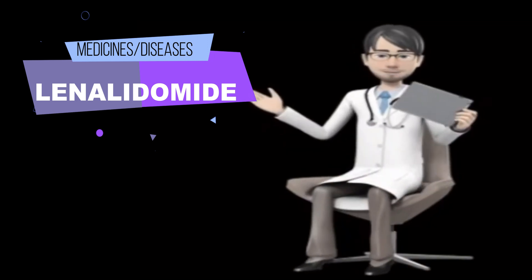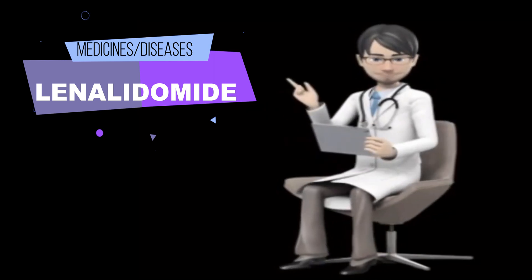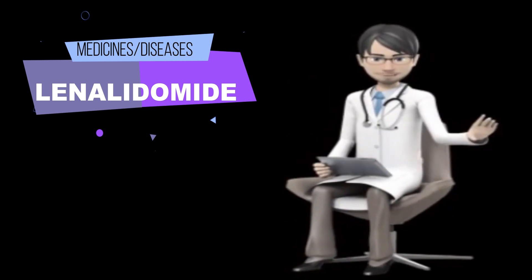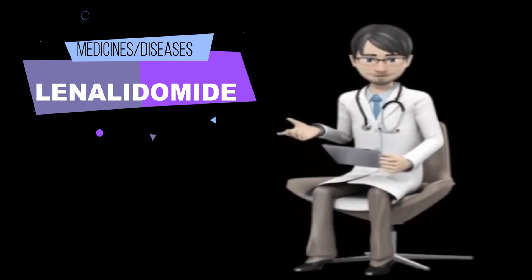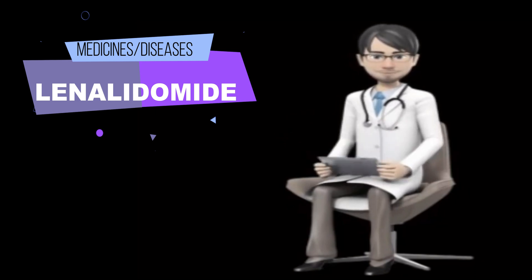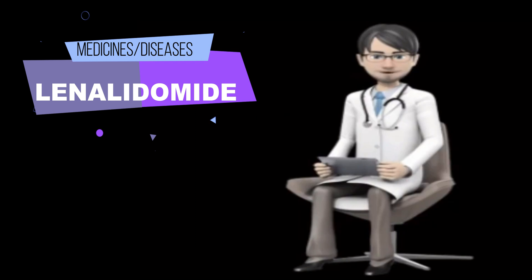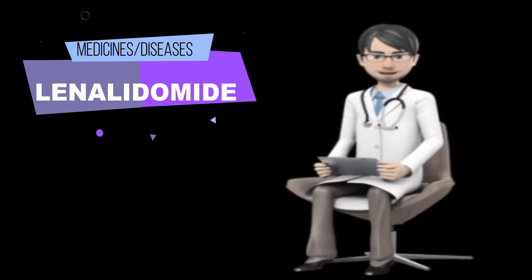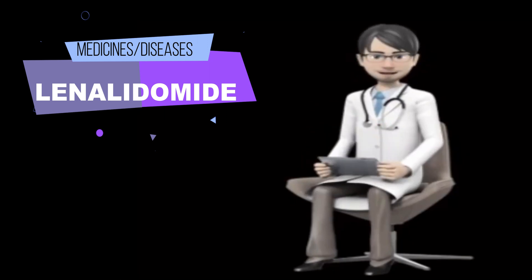If you experience any of these symptoms, call your doctor immediately or get emergency medical treatment: swelling of the face, throat, tongue, lips, eyes, arms, hands, feet, ankles, or lower legs; difficulty breathing or swallowing; hoarseness; fast, slow, pounding, or irregular heartbeat; seizures; rash; skin pain, blistering, peeling, or shedding skin; swollen glands in the neck; muscle cramps; pain in the upper right part of the stomach; yellowing of the skin or eyes; dark-colored urine; tiredness; bloody, cloudy, or painful urination.